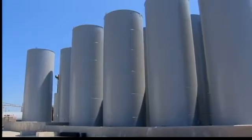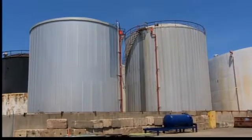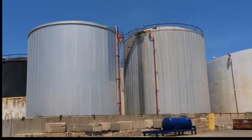This is the new tank farm at New Haven Terminal. No crops, no grass, but these silos are part of a green project storing biodiesel fuel.